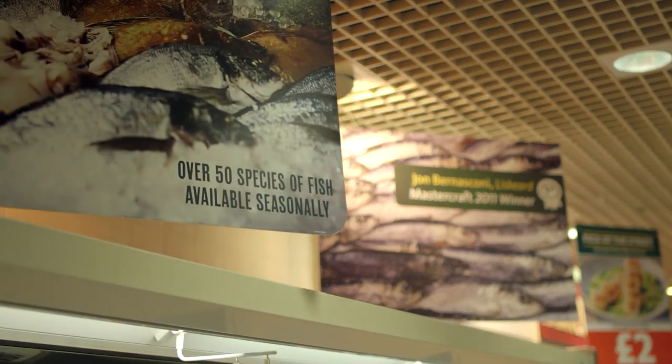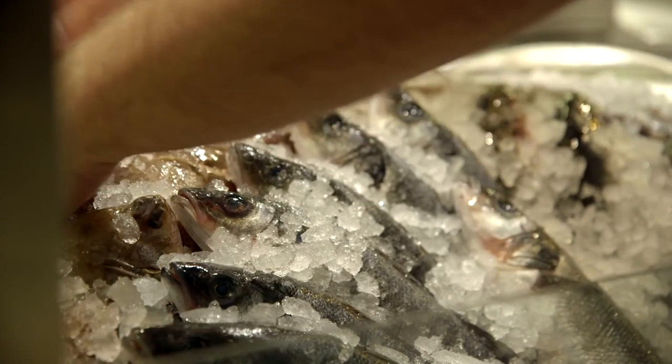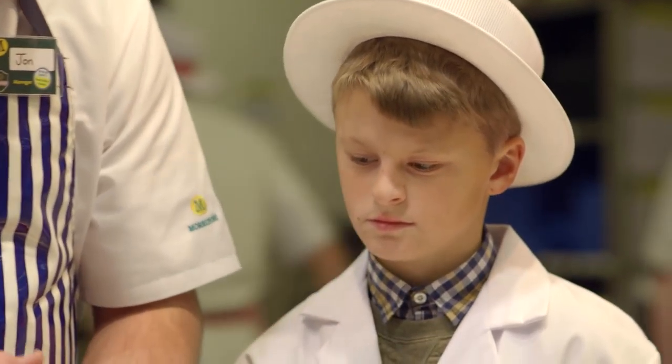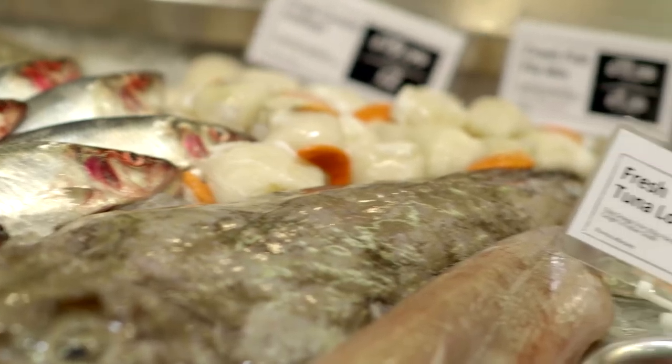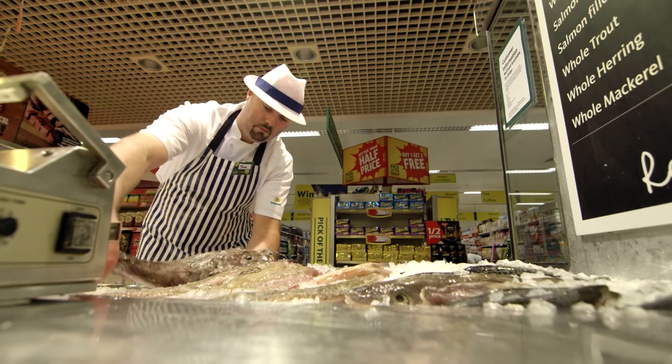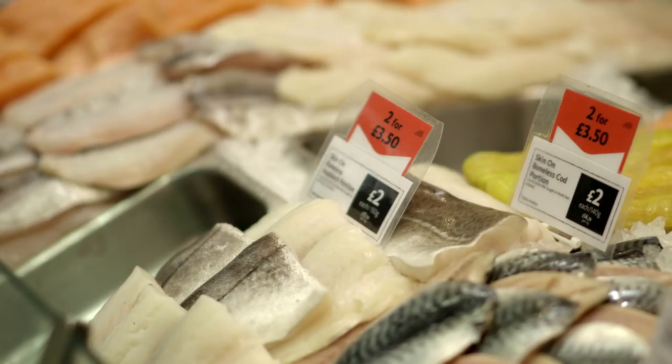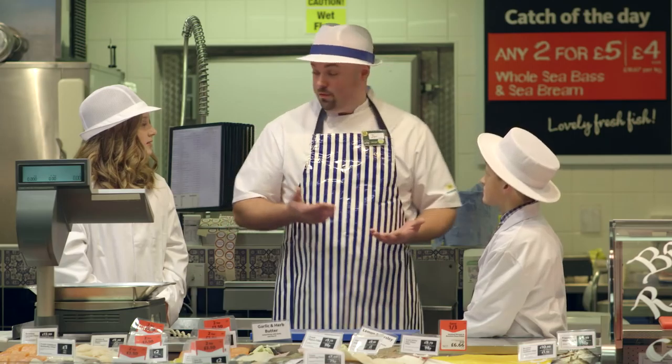From mussels to mackerel, Morrison's Academy-trained fishmongers have over 50 different types of fish that we can offer our customers throughout the year. Whether it's sea bass or bream from Greece and Turkey, tuna from Sri Lanka, lobsters from Canada, prawns from China — we really do have a lot of variety, as well as local fish that we can supply to our customers to keep it fresh. It's also great for us to try different types of fish, great for our taste buds too, because not all fish taste the same.